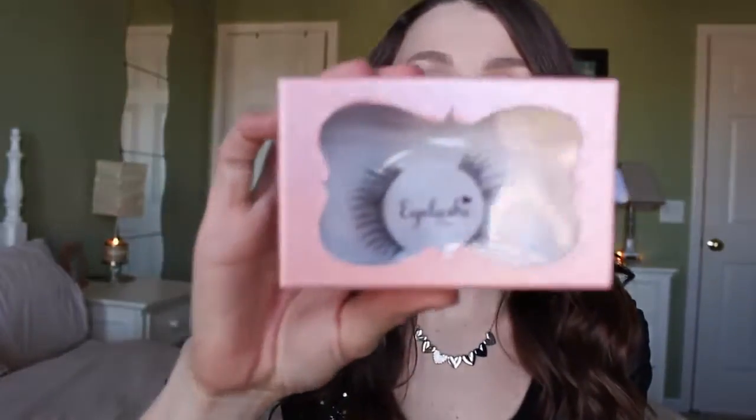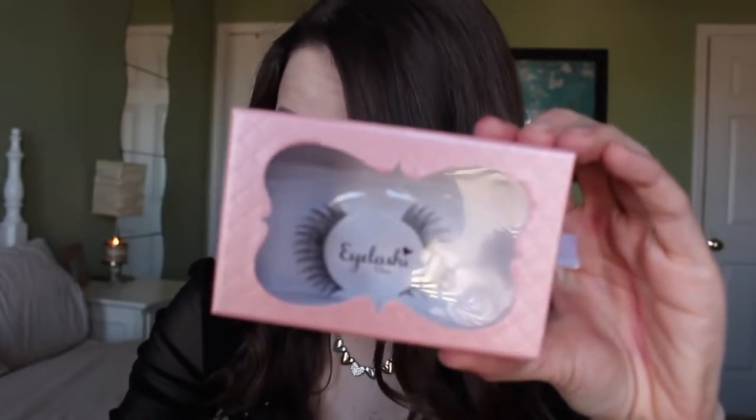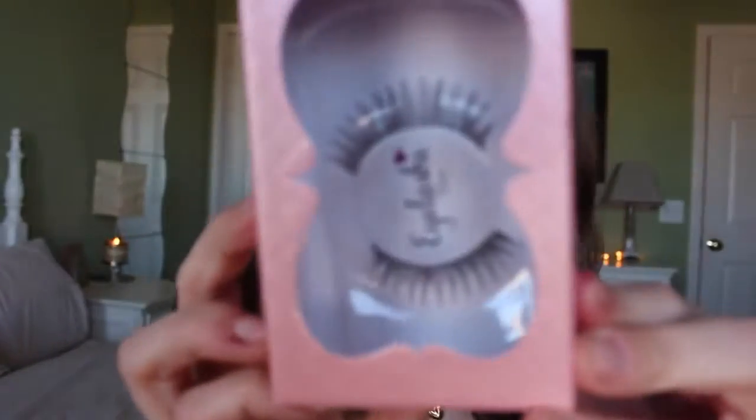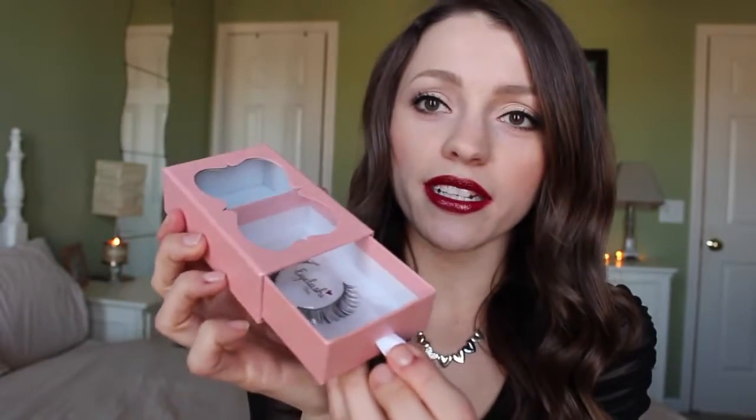So one of the first things I see are these eyelashes. The brand is Eyelashy and they're hand-tied lashes. The full size is $9 and they look kind of natural — as natural as fake lashes can be, you know? You guys know I don't really wear lashes but it's always nice to have a few. Look how adorable it is — it's like a little drawer. This is so cute. So that is $9 on its own.